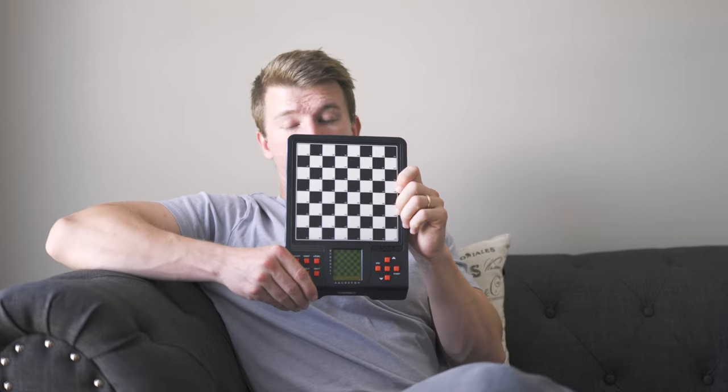This is the actual board up here. I'm going to show you guys the board closely.